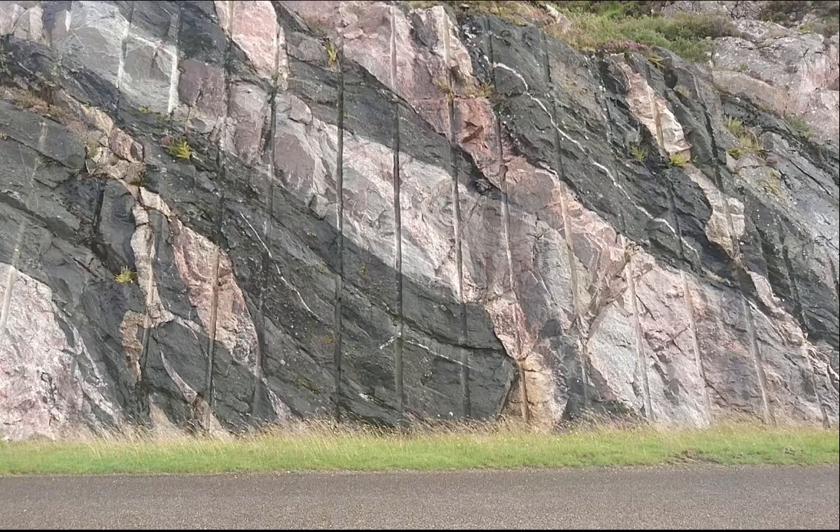Now it's quite difficult to see the cross-cutting relationships here because they've all been deformed afterwards. It's easiest to see with the granite because they started off as straight dykes. So if we just look at those pink rocks — the Laxfordian granites — they look like this.